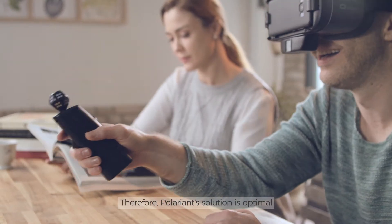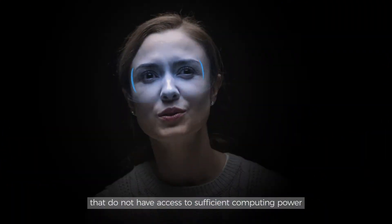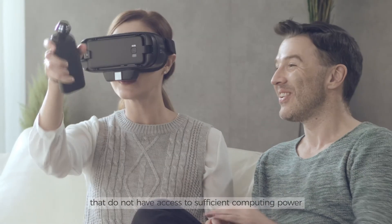Therefore, Polarion's solution is optimal for both mobile and standalone VR controllers that do not have access to sufficient computing power.